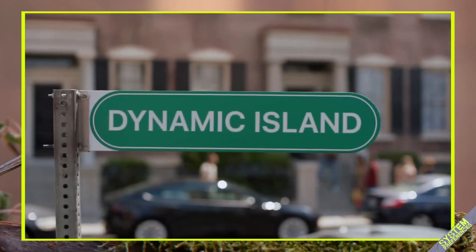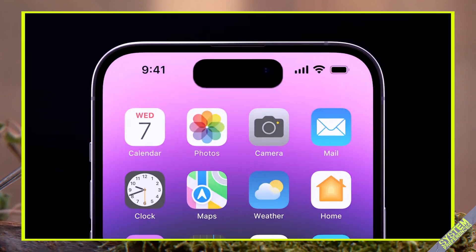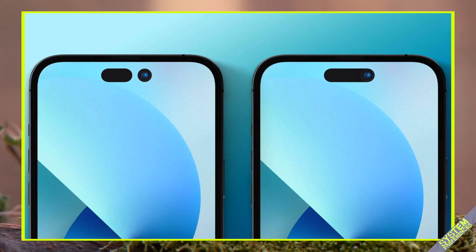Despite its bizarre name, which only Apple could have come up with, the dynamic island takes the formerly dead screen space of the notch and turns it into a multi-function hub that enhances the experience of iOS. Here's how it works.